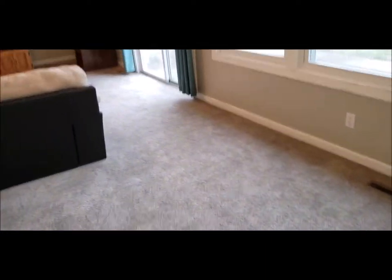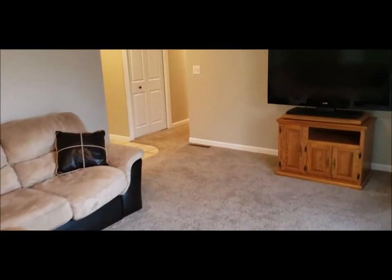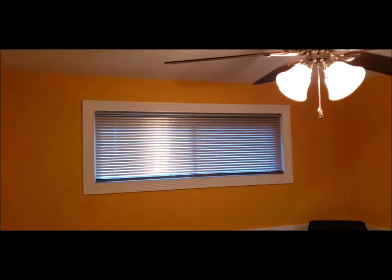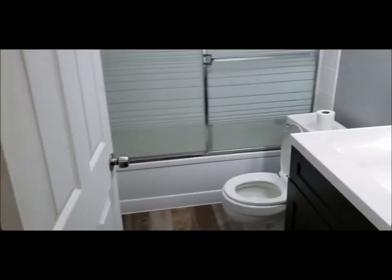Looping back around to the living room area. Carpets were professionally cleaned about 30 days ago. You've got a linen closet here. Bedroom number one. If you turn around, we have that updated bath. Bedroom number two. And over here we have the master bedroom, with the ensuite updated full bath.